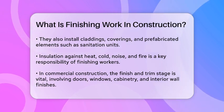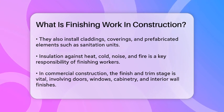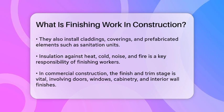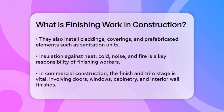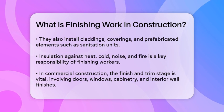In commercial construction, the finish and trim stage is particularly important. It involves installing doors and windows, cabinetry and millwork, flooring, and interior wall finishes. Skilled finish carpenters ensure that every detail, from decorative molding to wall trim, is perfect. They inspect their work meticulously to ensure it meets the highest standards.